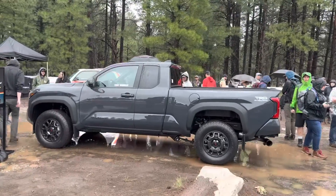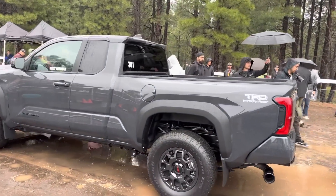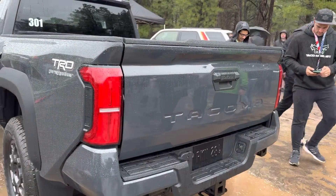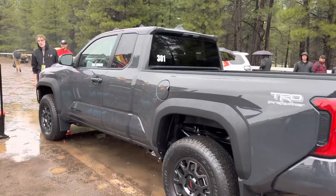Hey everyone, Jeff Teague here, Toyota Jeff Reviews. This is the world premiere — our first look at the new Tacoma. First time it's ever been seen in the wild in its native habitat in underground color. It's dark, it's sinister, and look at this paint on that amazing muscular body.